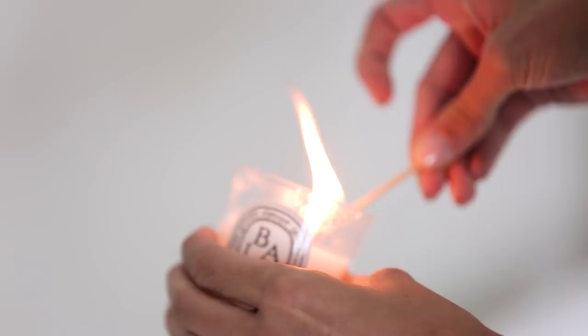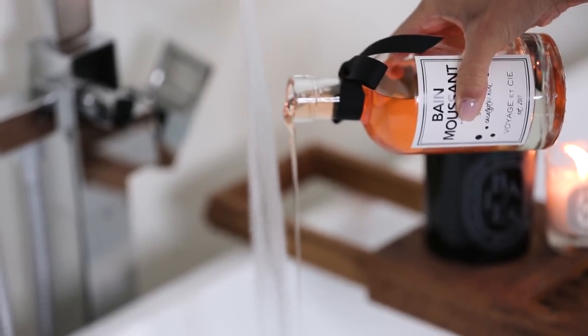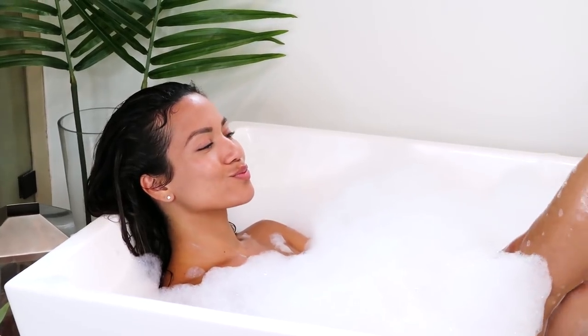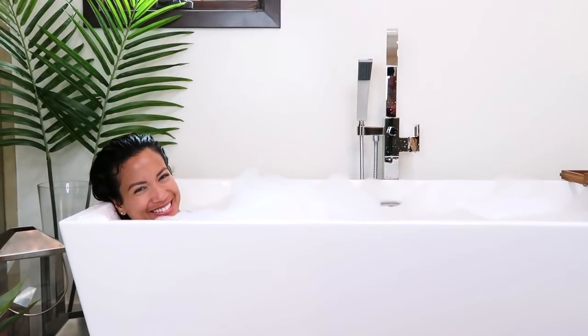And what would a pamper session be without a soak in the tub? After rinsing off my face mask, I like to lay back and listen to music in the bath, rinse my hair mask off, and just enjoy. And that's it! This quick routine helps me feel rejuvenated and doesn't take a ton of time or money.